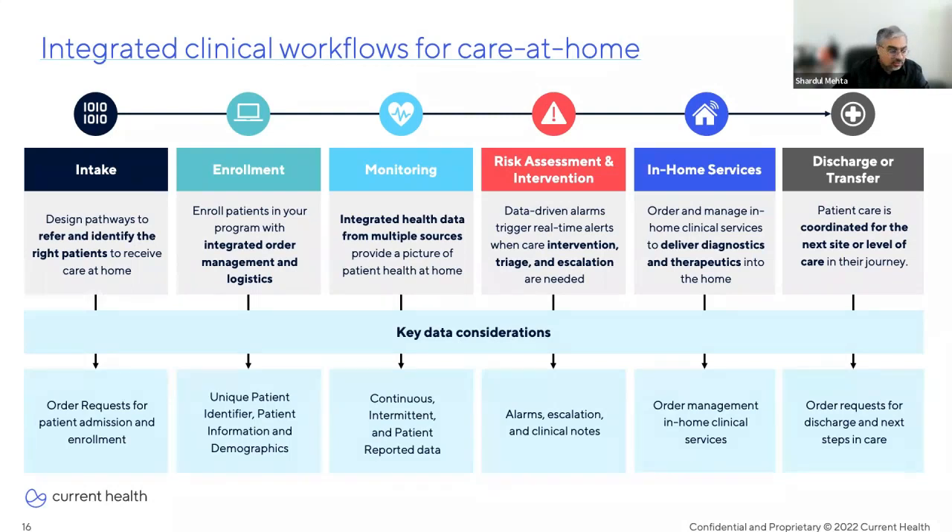The monitoring phase is all about integrating health data from multiple sources to provide a holistic and complete picture of the patient's health — data elements like continuous and intermittent readings from different biometric devices, as well as patient self-reported data, aggregating all that data and sending it back to flow sheets within the EHR. Risk assessment and intervention is about having real-time alerts generated from data-driven alarms so the care team can perform appropriate interventions. Here we want to think about data elements related to alarms, escalations, and clinical notes. The care team is also ordering and managing in-home clinical services to deliver diagnostics and therapeutics into the home.